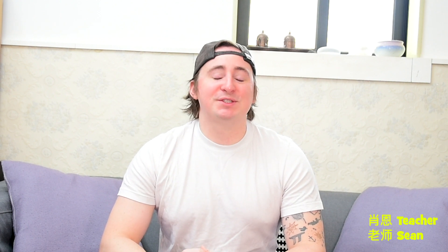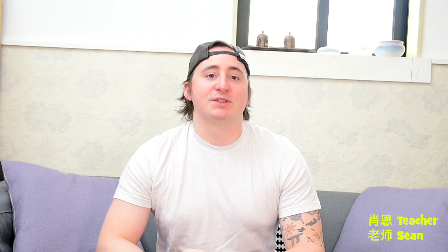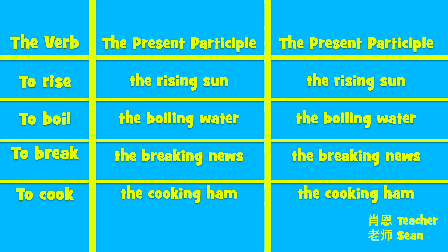Let's take a look at participles being used as adjectives. We can see both the present participle and the past. In the verb 'to rise,' the present participle is 'the rising sun.' The past participle would be 'the risen sun.' Then, 'to boil' — the boiling water, the boiled water. 'To break' — the breaking news, the broken news. 'To cook' — the cooking ham, the cooked ham.